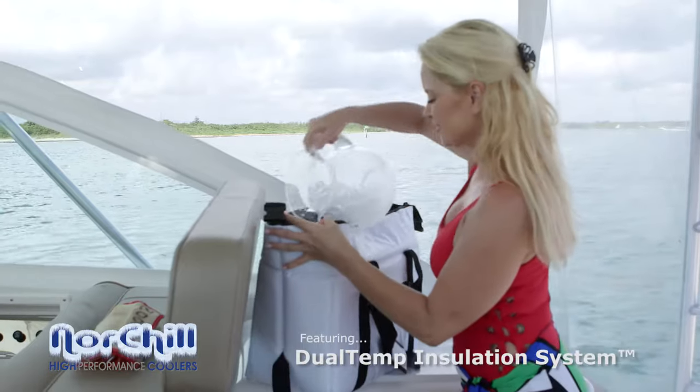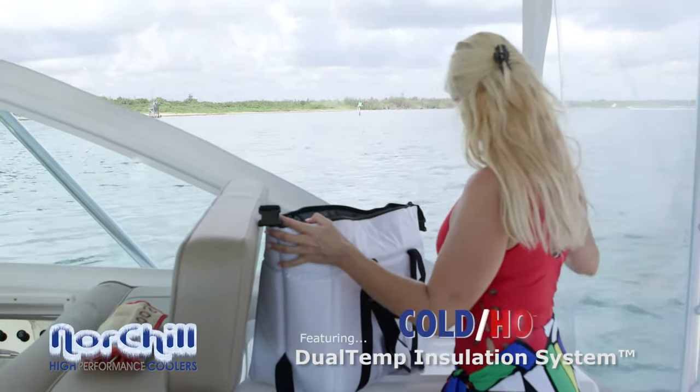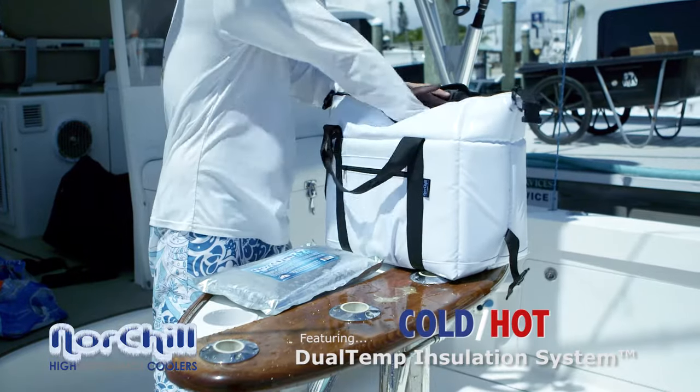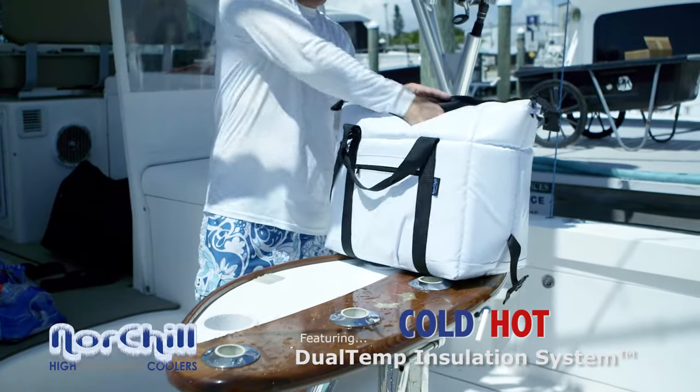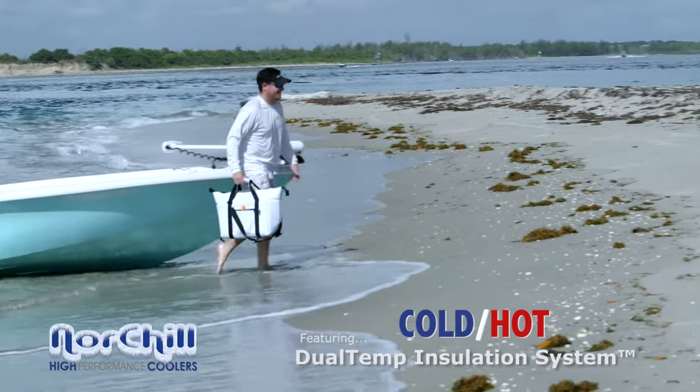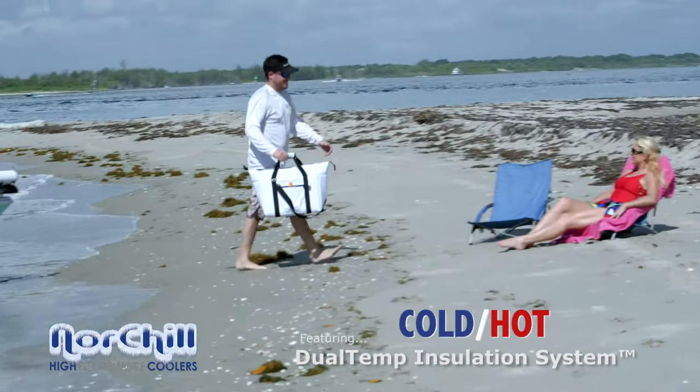Whether you're packing it full of hot food or icing down the drinks for the day, Nort Shell's world-famous dual-temp insulation system ensures your contents stay the perfect temperature, even in the most extreme conditions. Sportsmen and women will appreciate the heat-reflective shell designed to stay cool to the touch, even in direct sunlight.